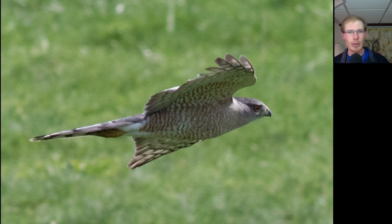Here's one of the local adult Cooper's hawks cruising low to the ground after chasing off a turkey vulture. Notice the long tail and also the large head — we know it's an adult because of the orange barring underneath.